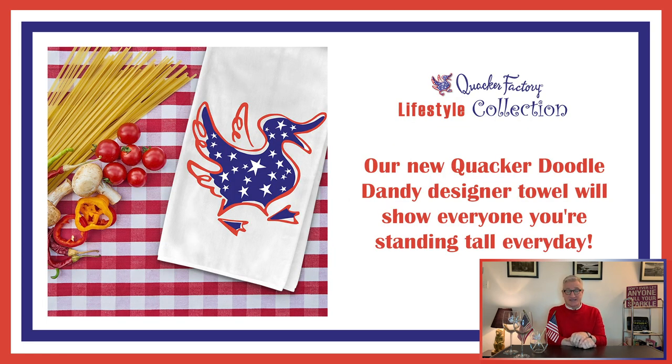First up are our kitchen towels, and we've given a few of them a brand new facelift. Look right there — that looks like Happy the Duck, and in fact it is. Who is Happy the Duck? Happy the Duck is the Quacker Factory logo. Why did we call him Happy? Because he's always happy and because we make happy clothes. And now we have decked him out in red, white, and blue so that you can spruce up your kitchen with him and be happy, happy, happy.